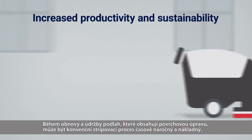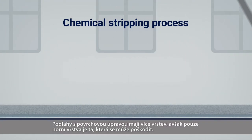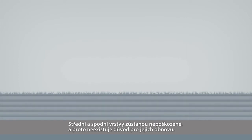When restoring and maintaining floors that contain finish, the conventional stripping process can be time-consuming and expensive. Floors with finish have multiple layers, but the top layer is the one that gets damaged, leaving the middle and bottom layers undamaged and without reason to be removed.